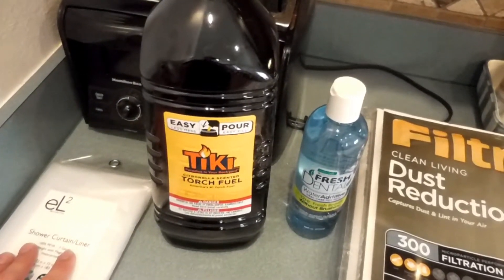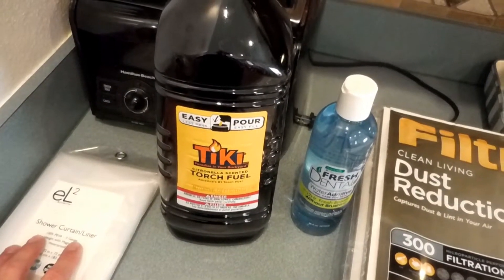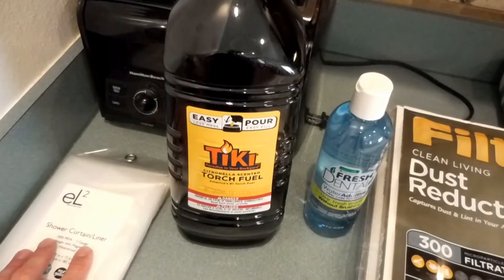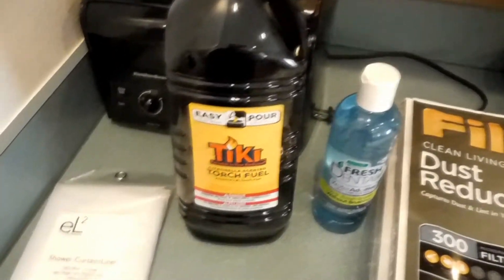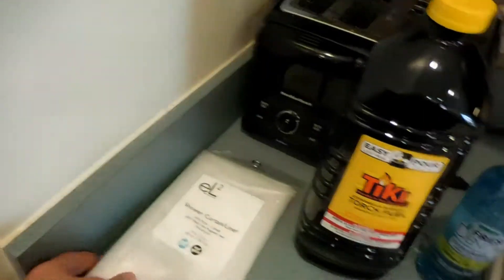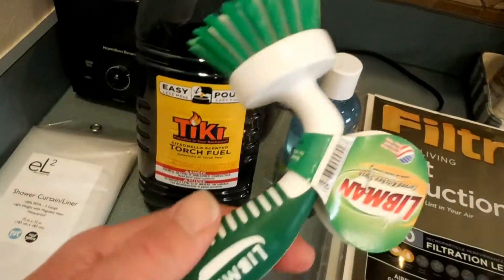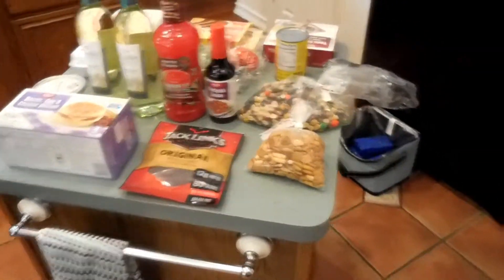We want to be outside tonight, and it's very important because they found a positive sample of West Nile mosquitoes close by, so we definitely want to try to keep those little guys away — and the tiki torches will help. We also got a shower curtain for Ryan's bathroom, and Cheryl got a little scrubber for washing the dishes. That is what we got on our grocery haul — a lot of stuff, but now we'll hopefully be set.